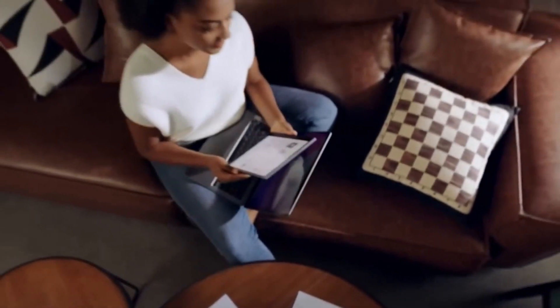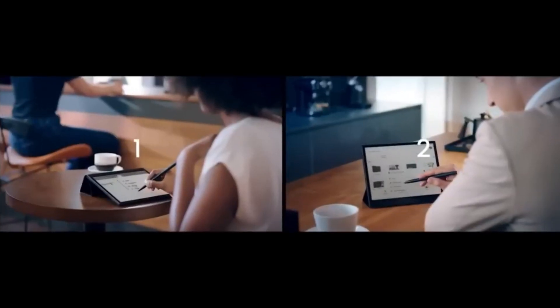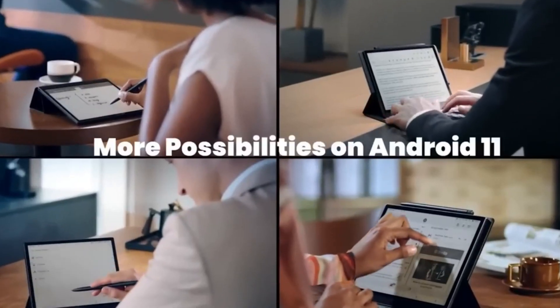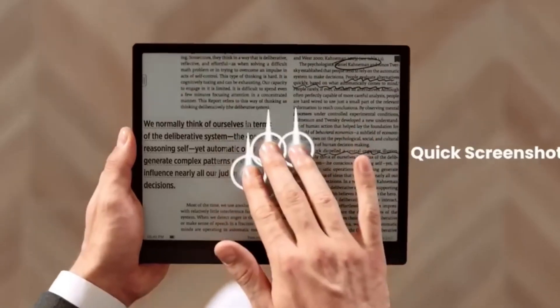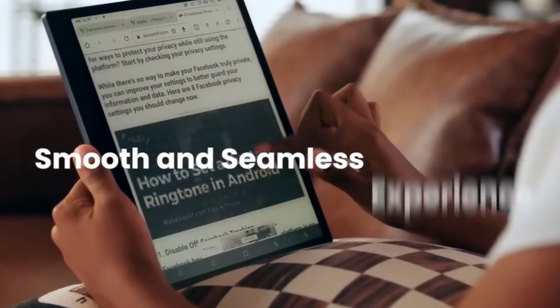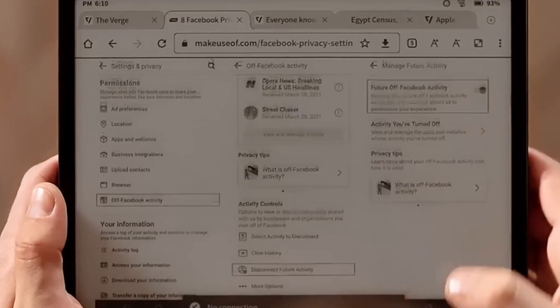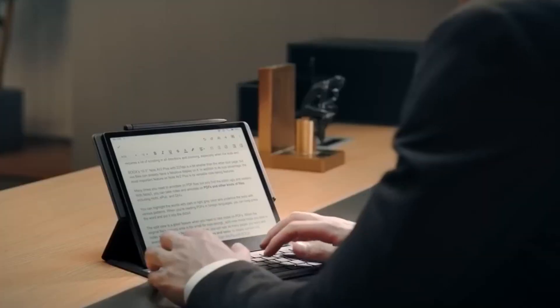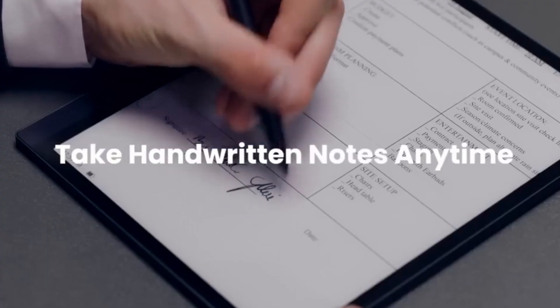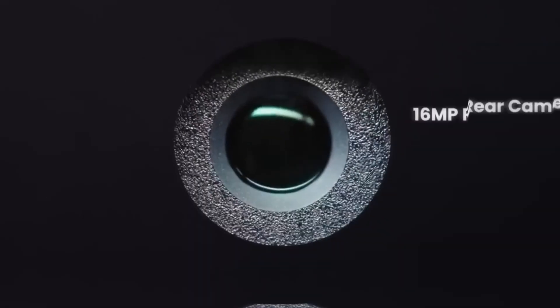The Books Tab Ultra is a pinnacle of innovation, seamlessly merging technology and productivity. This cutting-edge tablet offers an expansive e-ink display providing a paper-like reading experience, while supporting note-taking and multitasking with precision. With stylus support, powerful processing, and a versatile system, it caters to professionals and avid readers alike.